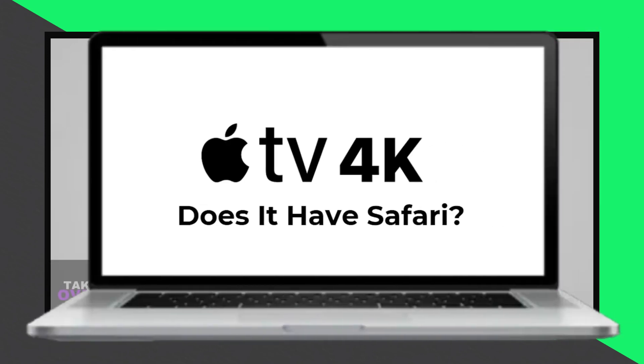Welcome back to another video. Today I'll quickly address the question: does Apple TV have Safari or a web browser? Make sure to watch till the end so you don't miss any key details.